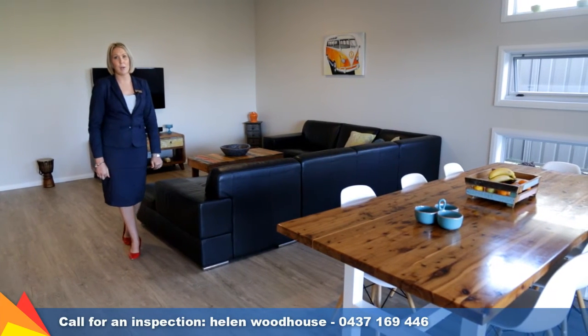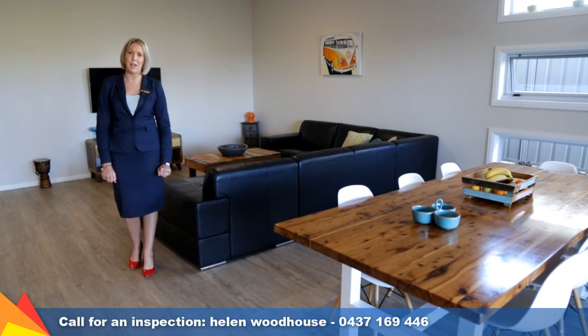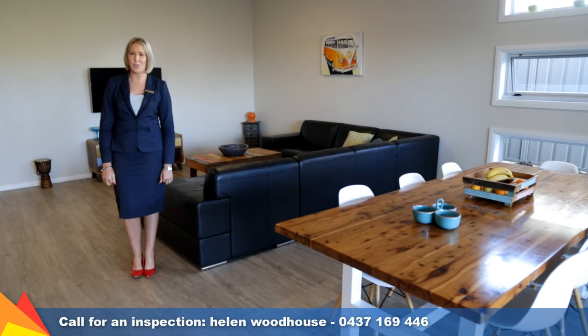It is awash with natural light and will provide complete comfort for the proud new owners. Please give me a call, I'd love to show you through.